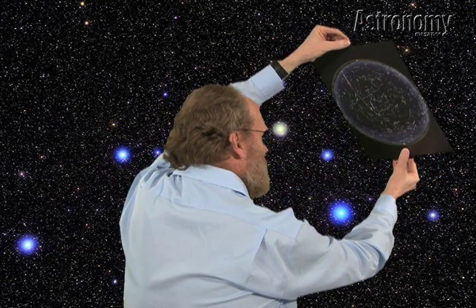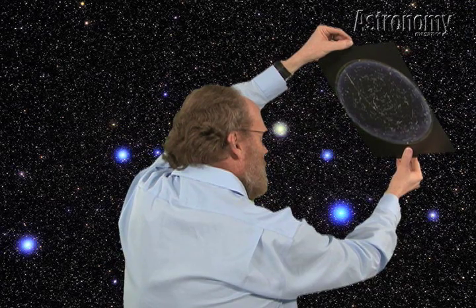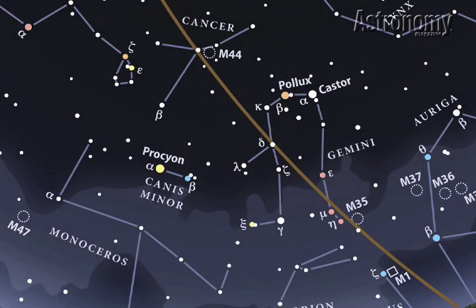Late on April evenings, you'll see the stars of winter descending toward the horizon. Only part of Orion remains visible, while the bright star Procyon and Gemini's twin stars, Castor and Pollux, appear prominent higher in the west.